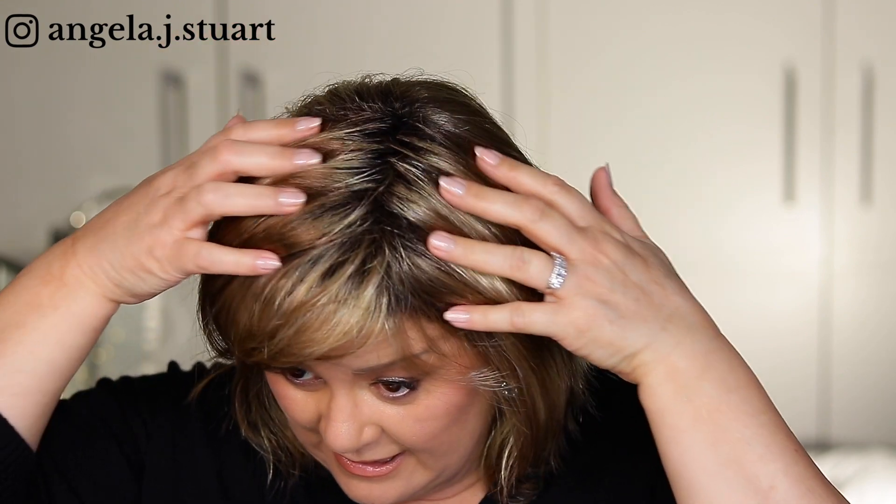This is one of two wigs I've purchased with permatease that is actually doable. It has permatease all through the top and it doesn't have a monofilament parting or top, which is something I prefer, but on this particular wig it works. It doesn't look too fake, it doesn't look wiggy, and I really like it — especially for how affordable it was.